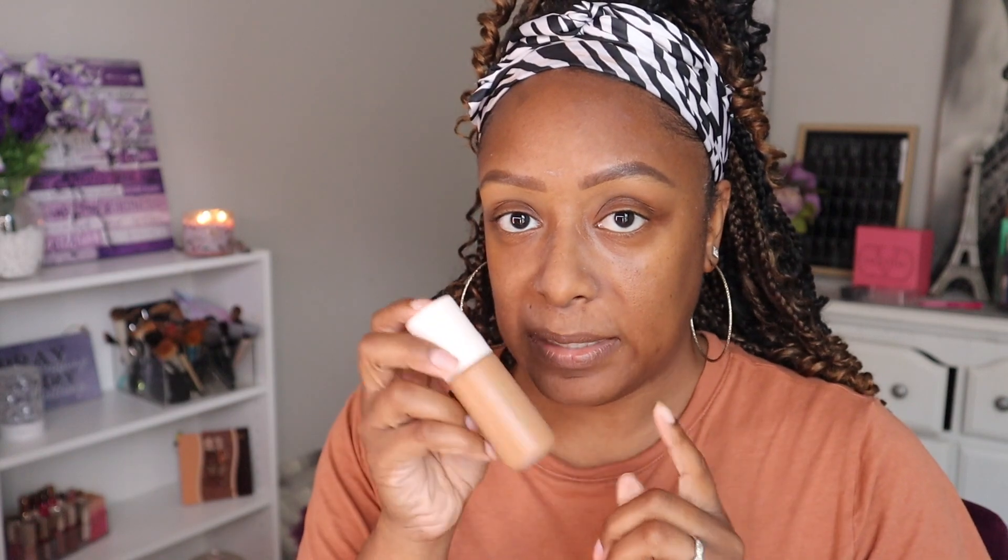Next we're moving into one of the main reasons I decided to do this video. Rare Beauty has released a new pressed powder — this is the True to Myself Tinted Pressed Finishing Powder. I got mine in the shade Honey. I also have the Rare Beauty skin tint which I absolutely love — it has SPF 20. It's one of my favorite tinted sunscreens or tinted moisturizers with SPF. I think I'm just gonna put a little bit of that on and then try the powder. The packaging is so cute and sleek.